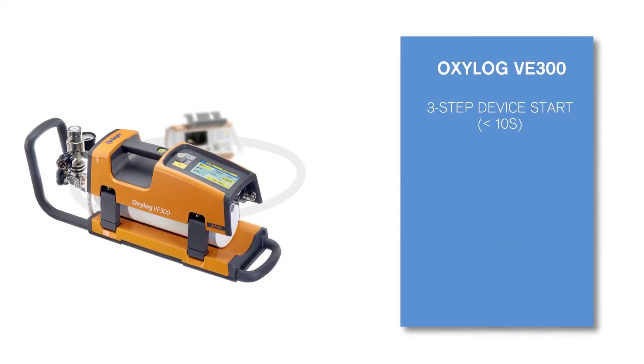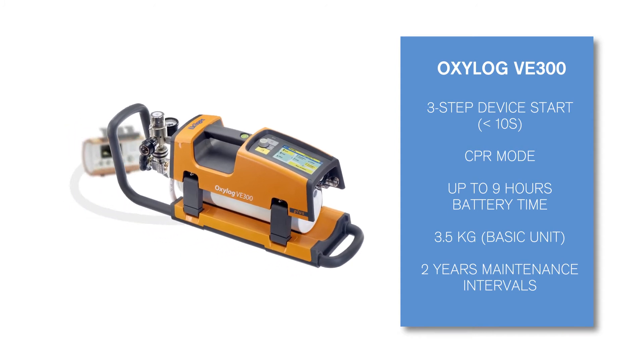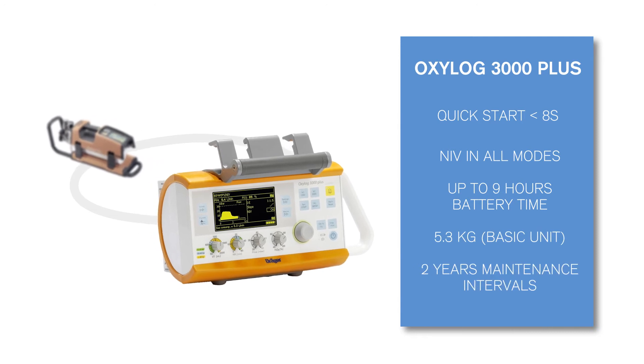The compact DuraFlow technology, the high quality and lightweight design, make the OxiLog VE300 and the OxiLog 3000 Plus reliable, robust, and lightweight.